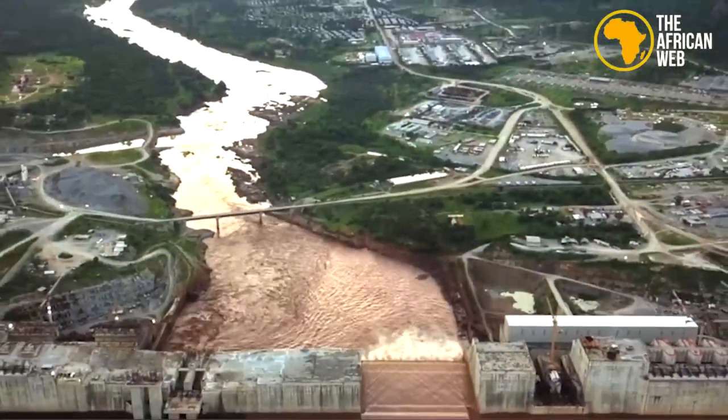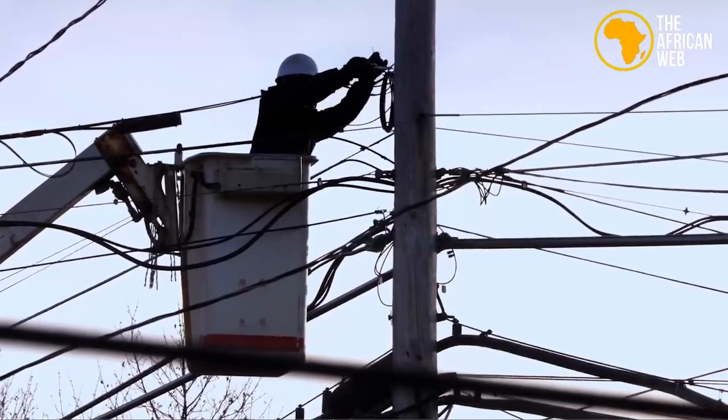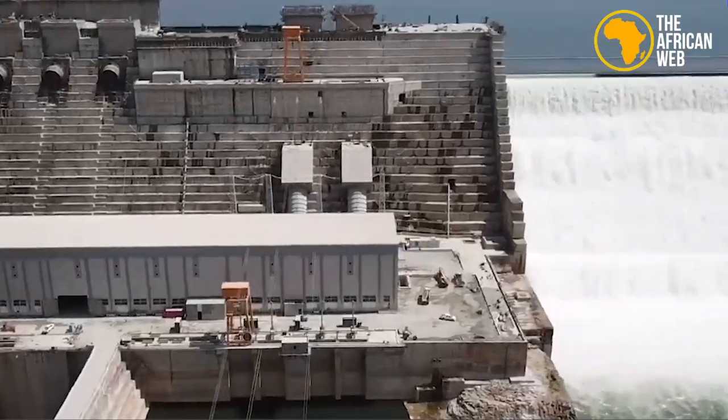Ethiopia views the mega-dam as an essential step towards alleviating poverty, as half of its population currently lacks access to electricity, and it has already achieved significant economic growth through infrastructure investment.